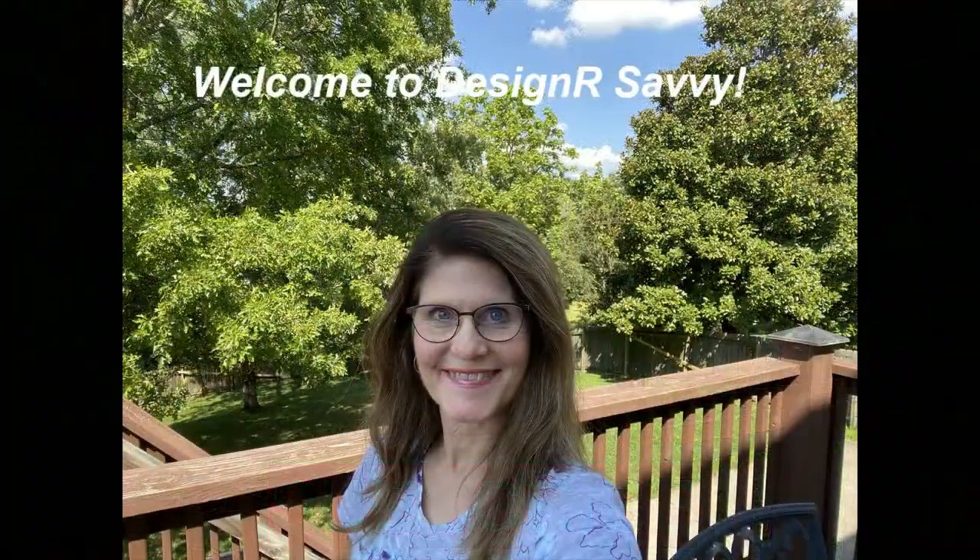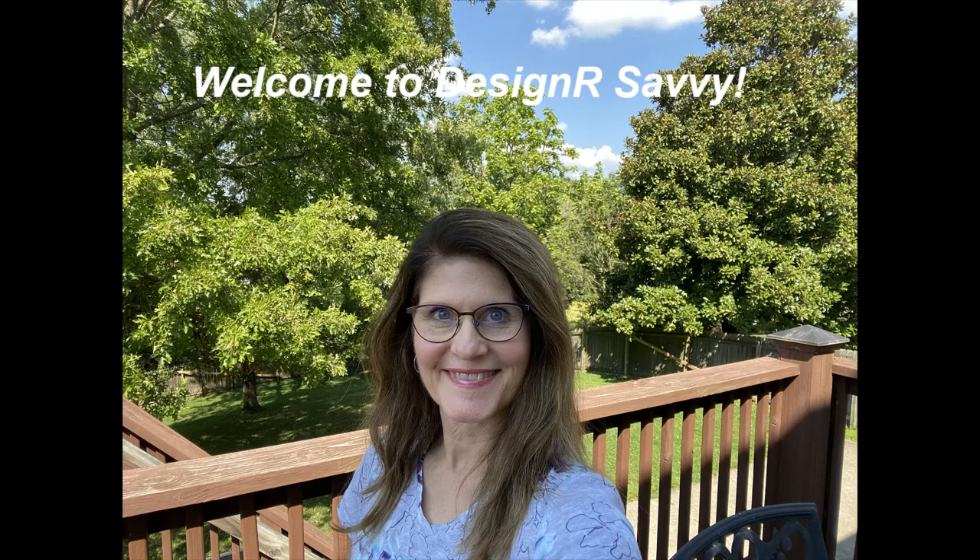Hey, I'm Nancy of Designer Savvy. Welcome. Here's a fun fact: did you know that if one of our senses is missing or fails, the other senses compensate?